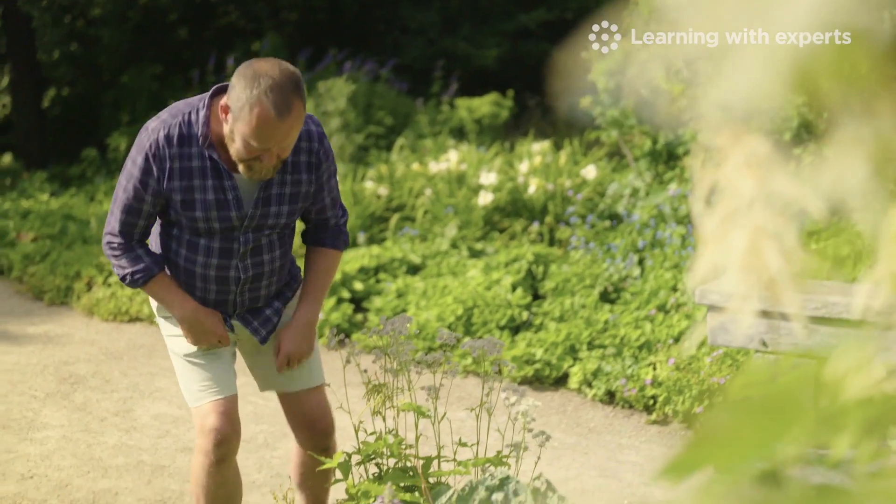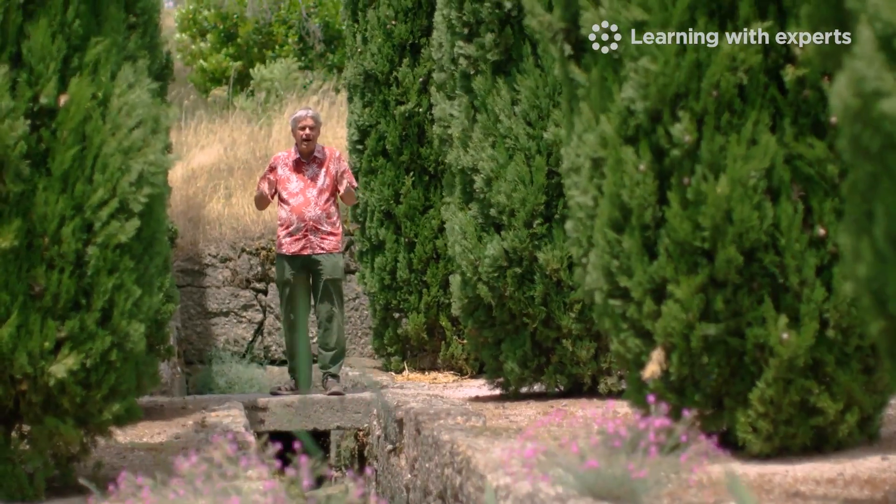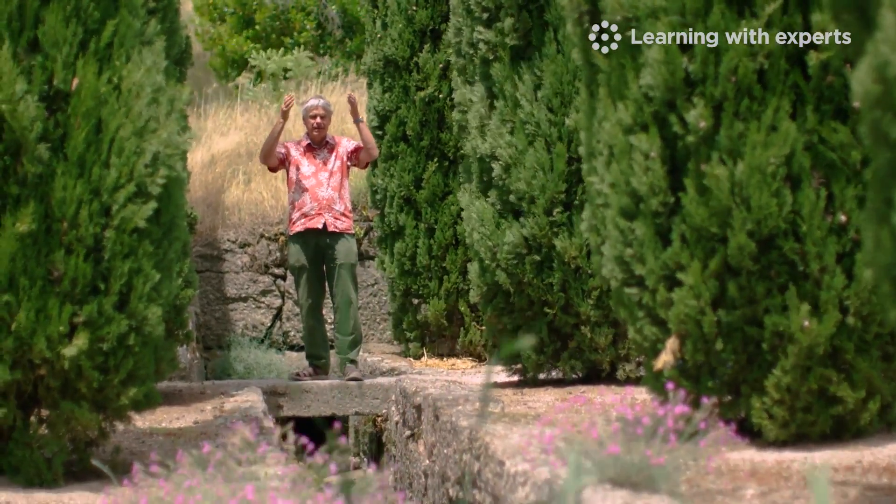Goodness me, look at this — this is a hosta. We're going to look at the role of water in plants and how water moves through the living plant.